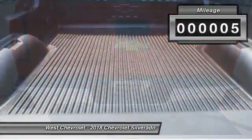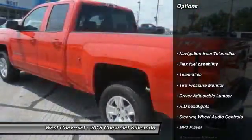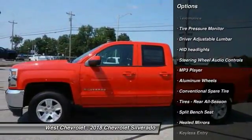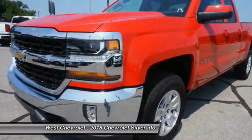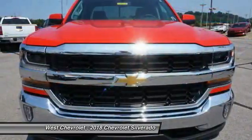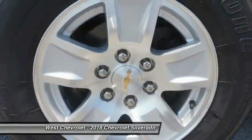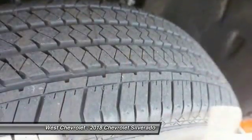Here are some of this vehicle's great options: backup camera, steering wheel audio controls, traction control, keyless entry, stability control, tow hitch, leather wrapped steering wheel, Bluetooth, adjustable steering wheel, power steering. Drive away with a great deal on this vehicle — call or stop in today.